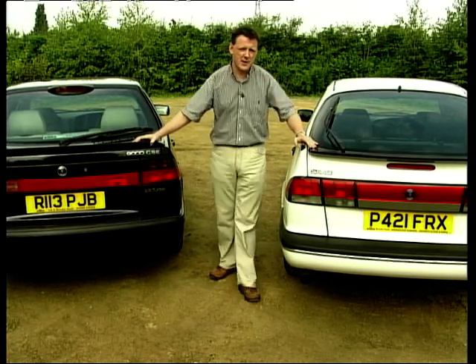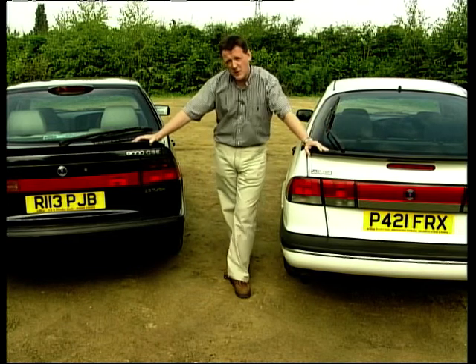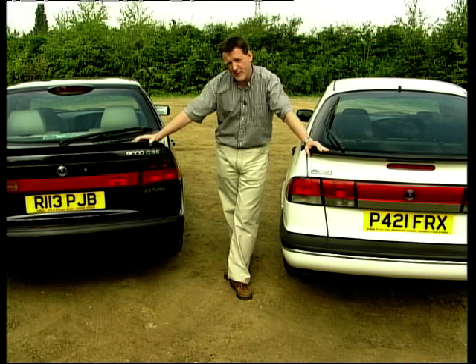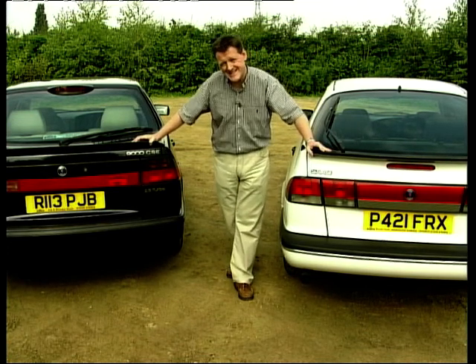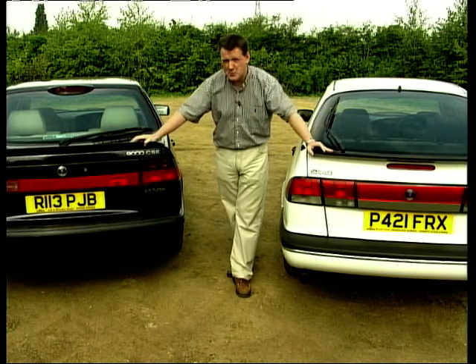Or how about a 900S Turbo? A P-reg, slightly older — cost new £21,000 about five years ago, but now could be yours for as little as £7,000. Both of these are turbocharged and are pretty quick.